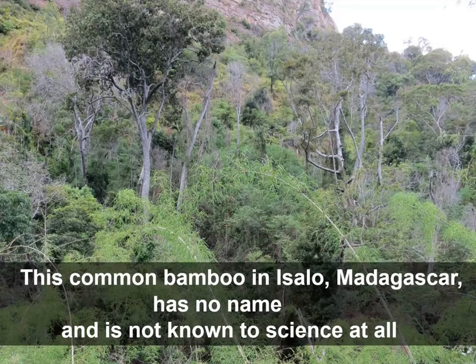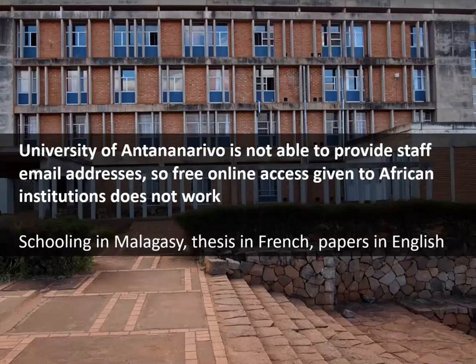We are returning back to the capital city and going to publish a new paper describing our new species. We need to talk to our colleagues at the University of Antananarivo, but the Malagasy education system operates in a mixture of Malagasy and French, and then people have to write papers in English. I'd like to invite everybody to think about what their third-best language is — for me my first language is Russian, second is English, and I find it very difficult to write a paper in French, my third.